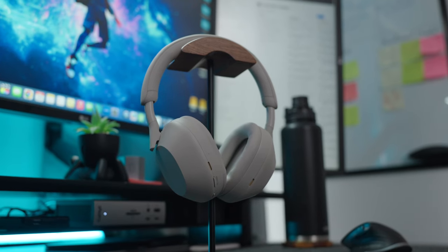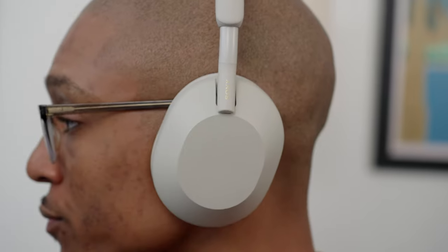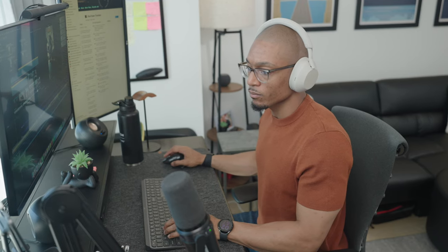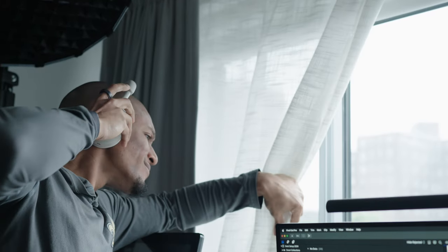I also have my Sony WH-1000X Mark 5s — the longest name ever, by the way. These have become some of my favorite over-the-ear headphones as they have the perfect balance of comfort, sound quality, and noise cancellation that I'm looking for. I mainly use them when I need to be locked in on a big project, working on a YouTube video, or just want to block out the lovely noises from the streets of Harlem.